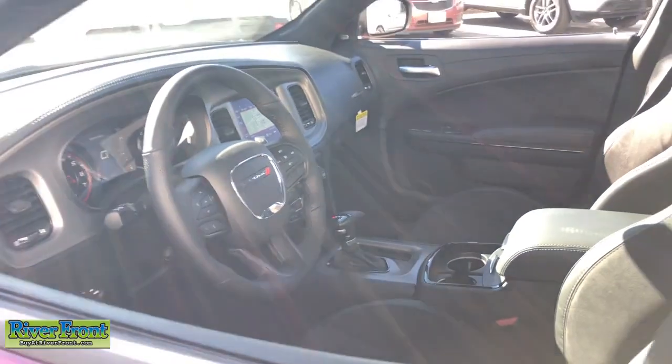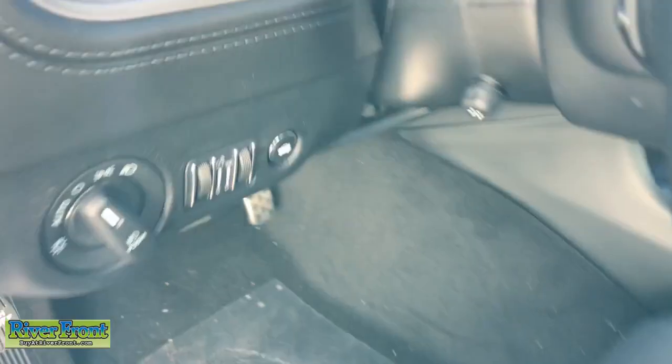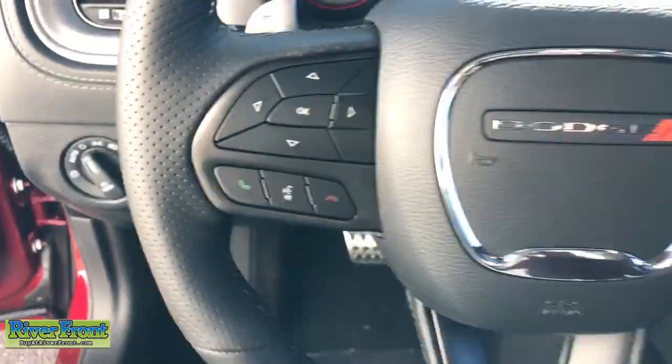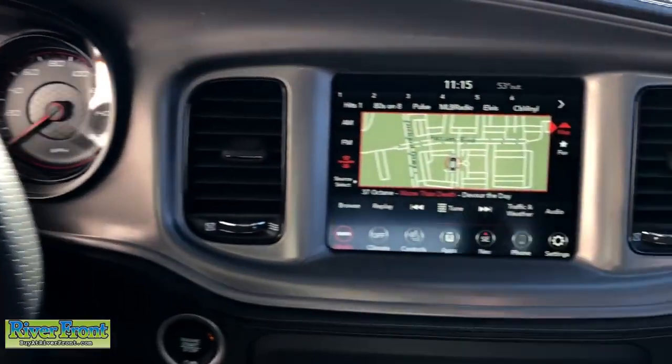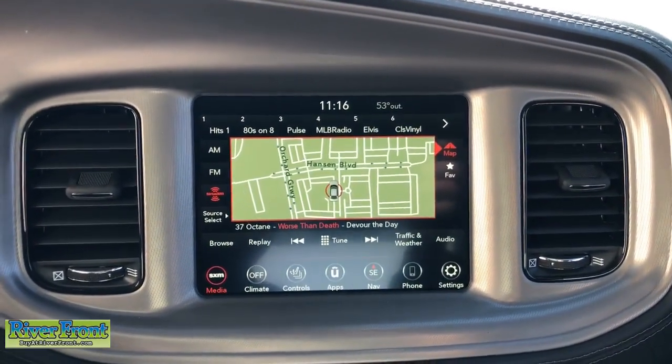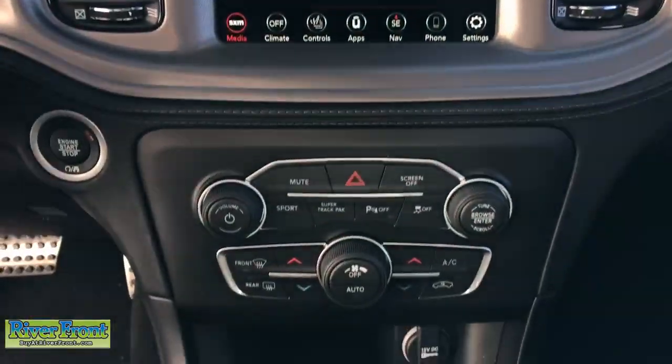The following are some of this vehicle's highlighted options: heated steering wheel, heated and/or cooled front seats, Apple CarPlay and/or Android Auto, touchscreen infotainment system, navigation system, keyless entry, sun/moonroof, lane keeping assist, heated mirrors, adaptive cruise control.